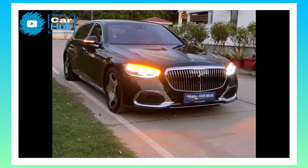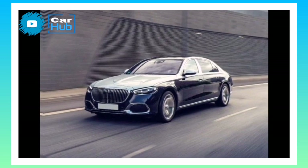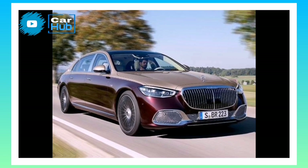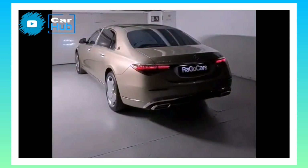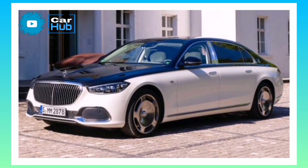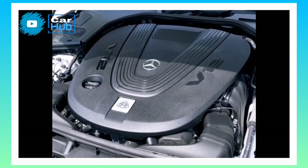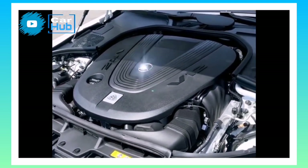Fuel Economy and Real World MPG. The EPA estimates that the S580 is good for 16 miles per gallon city and 24 miles per gallon highway. The S680's fuel efficiency estimates are 12 miles per gallon city and 21 miles per gallon highway. When we get the chance, we'll take it on our 75 miles per hour highway fuel economy route and report those test results here. For more information about the S-Class's fuel economy, visit the EPA's website.